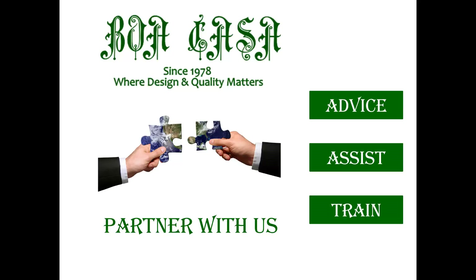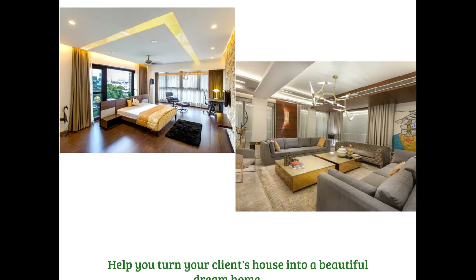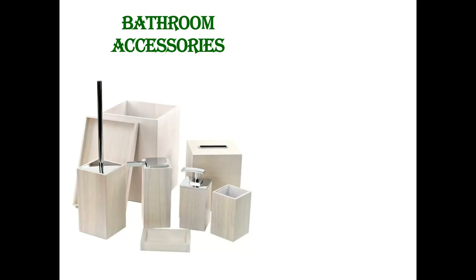With our 40 years reputation, strong brand name in the market and great pre and post sales service and support model, we will help you turn a house into a beautiful dream home. In this bathroom accessories video tutorial, we will help your customers add glitter and charm to their bathroom with our bathroom accessories, giving it a look that it deserves.